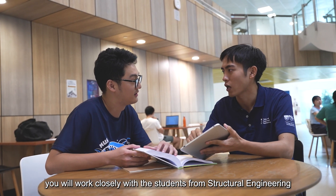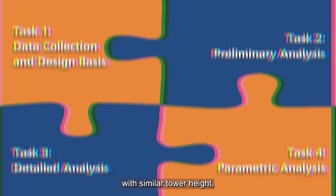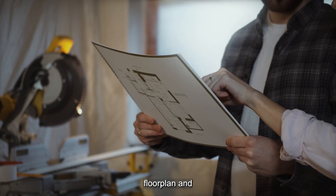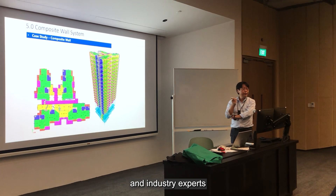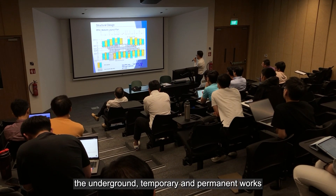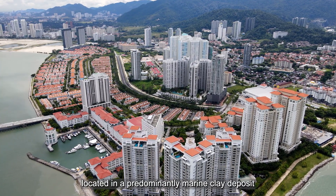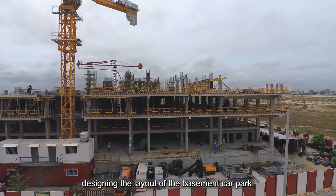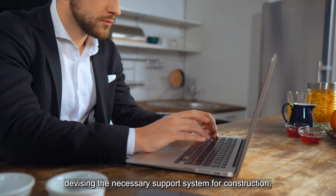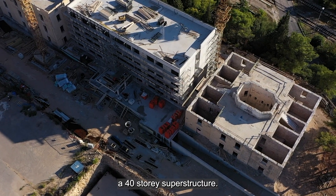In this specialization, you will work closely with students from Structural Engineering to embark on a 13-week project modeled after a real-life project with similar tower height, floor plan and architectural layout. Under the mentorship of NUS professors and industry experts, you will analyze and design the underground temporary and permanent works for a condominium development located in a predominantly marine clay deposit within the East Coast Extension Development Area. This includes designing the layout of the basement car park, devising the necessary support system for construction, and developing the comprehensive pile foundation system to support a 40-story superstructure.